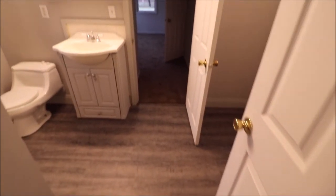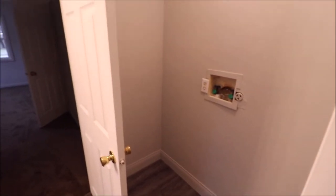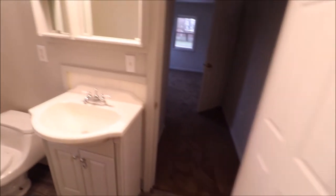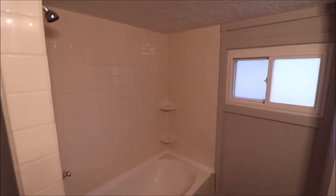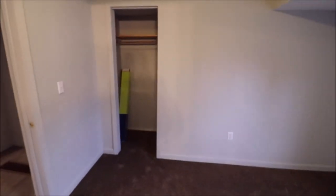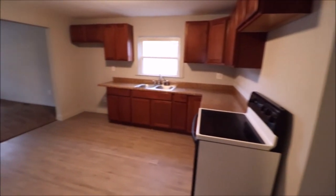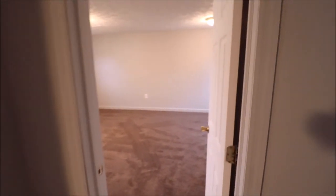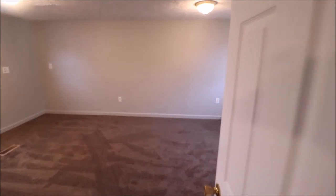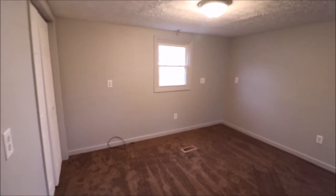In here again, new flooring, fresh paint. This is our dedicated laundry area. Closet here in the bathroom, tub and shower. Back into bedroom number two — that walks right out into the kitchen. And then the back of the house — humongous bedroom number three, which could or could not be the master, however you choose to set it up.